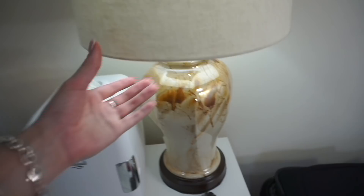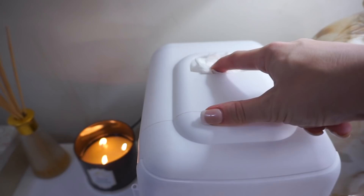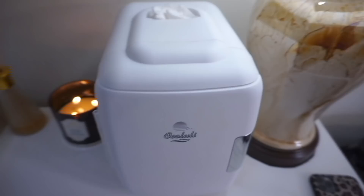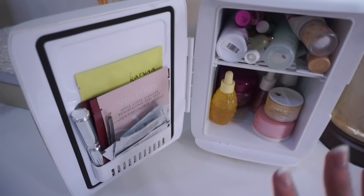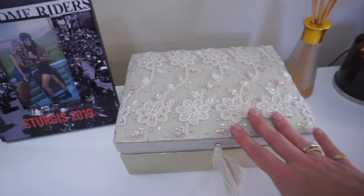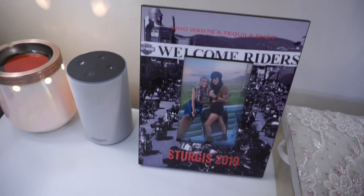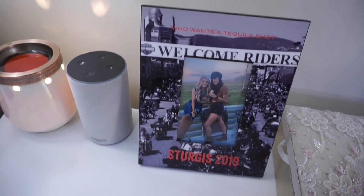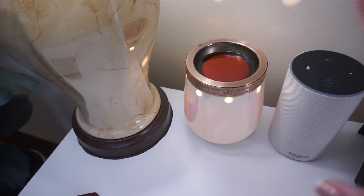Moving on to all the goodies on top of the dresser — these lamps my mom actually found from Goodwill, and we popped on some shades I think from Walmart. Over here I have my skincare fridge — this is so extra but I love it so much. I keep all my skincare in here; I am a skincare junkie and it just feels so cooling when you put it on. It keeps everything in one place so I never forget what I have or what I need to use. I'm also burning a mahogany teakwood candle. I have a little jewelry box from TJ Maxx, and then my Amazon Alexa which I use all the time.